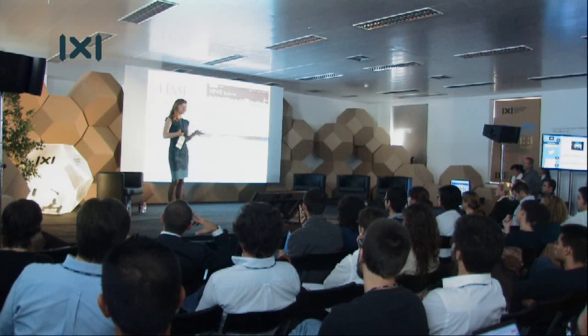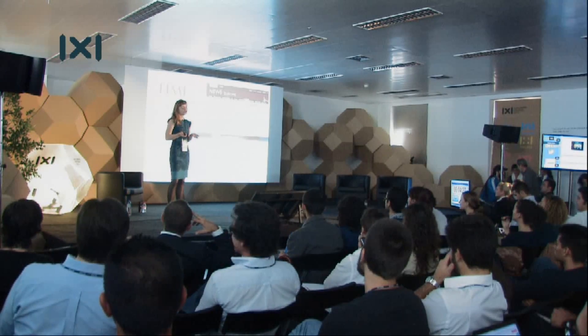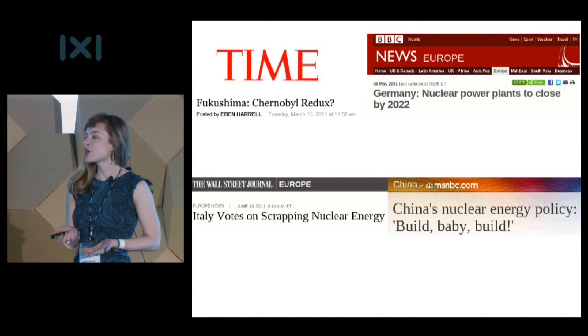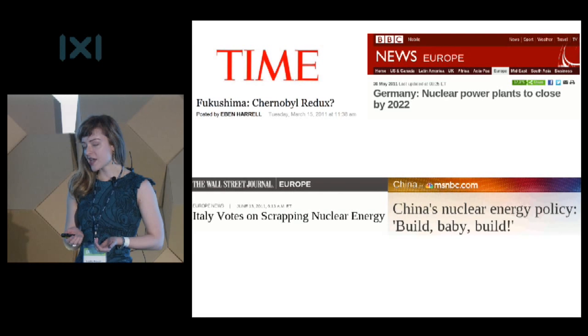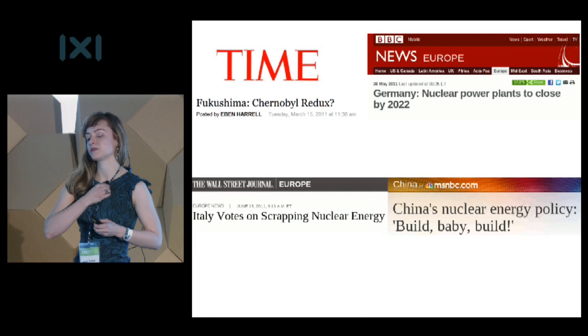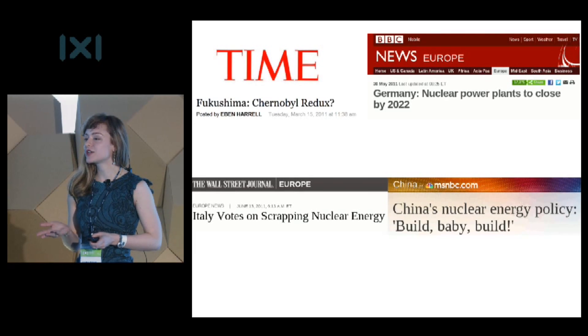Nuclear power today is really at a crossroads. Especially since Fukushima, there are a number of countries like Germany and Italy that are moving to ban nuclear power entirely, whereas other countries like China are really expanding their nuclear research and building a large number of plants. And on top of all of these political machinations, there's also a great deal of new nuclear technology being developed, focusing on solving nuclear's traditional problems of safety and waste production.